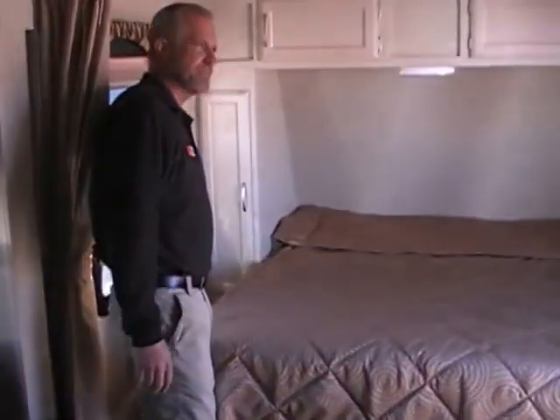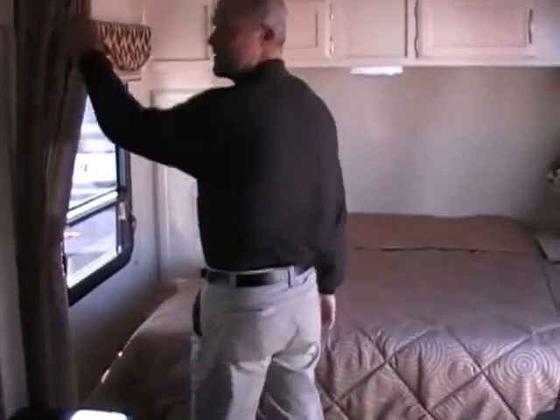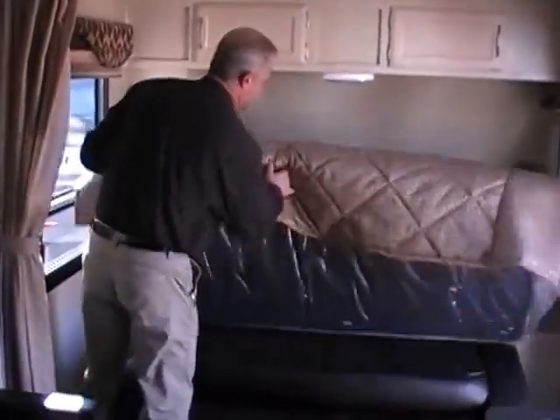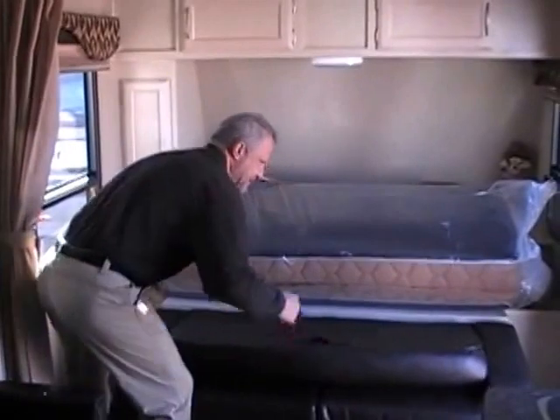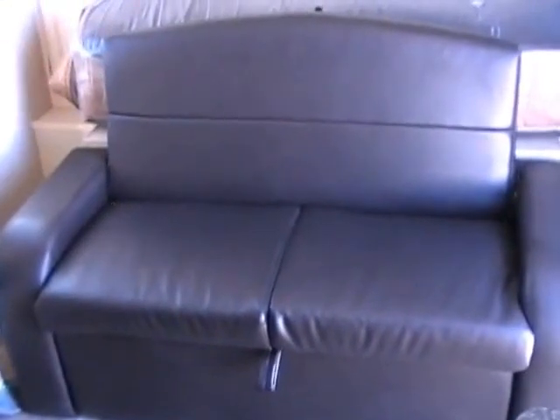Great feature about this particular trailer — this is your sleeping area. There's a curtain here for privacy. But during the day, instead of wasting space with the bed, you've got a loveseat that puts up in just a few seconds. So you've got seating area during the day and bedding at night.